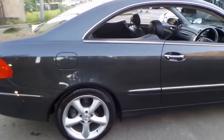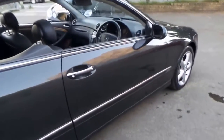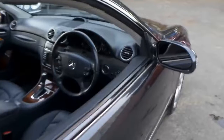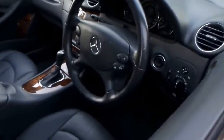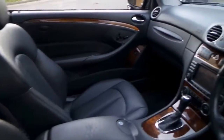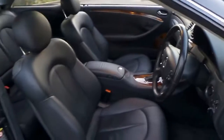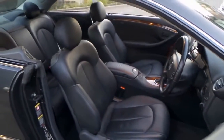I could walk around this car all day — it just looks absolutely stunning. But we'll finish up the video here. If you have any further questions, please give the office a call and speak to myself, Philip, or Richard. The car is here on display, undercover in our warehouse, and we look forward to hearing from you. Thank you so much for watching.